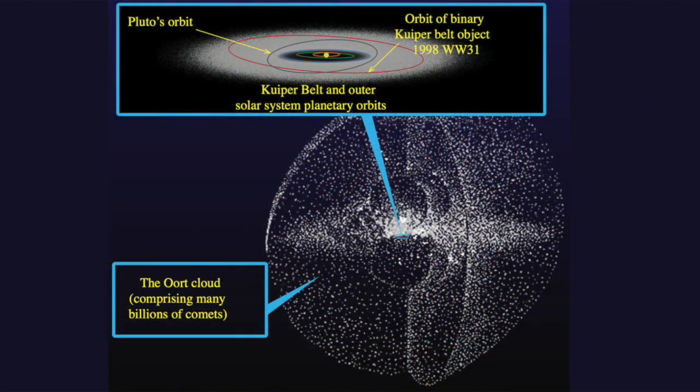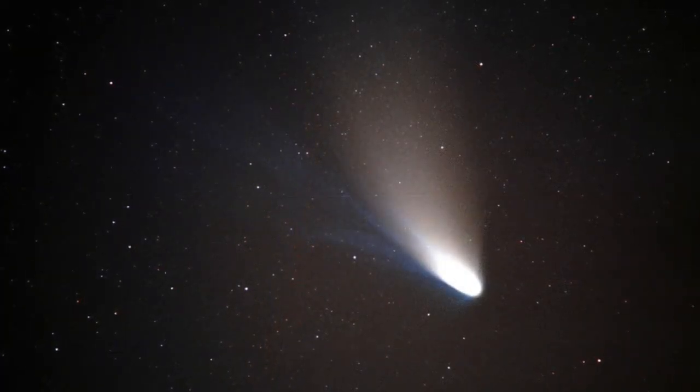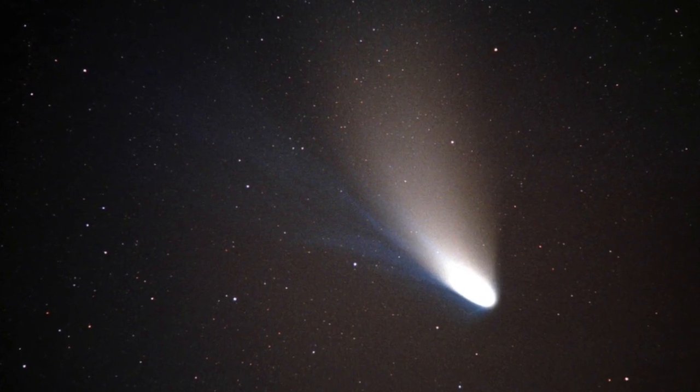The inner part of the Oort Cloud is probably donut-shaped, stretching from 2,000 to 20,000 AU from the Sun. The outer Oort Cloud is believed to be spherical, and to reach out as far as 50,000 AU from the Sun. It may be home to trillions of objects that are larger than a kilometre across. Although no one has ever seen the Oort Cloud, it's thought to be the source of long-period comets that occasionally travel to the inner parts of the Solar System, before heading back into the depths of space.